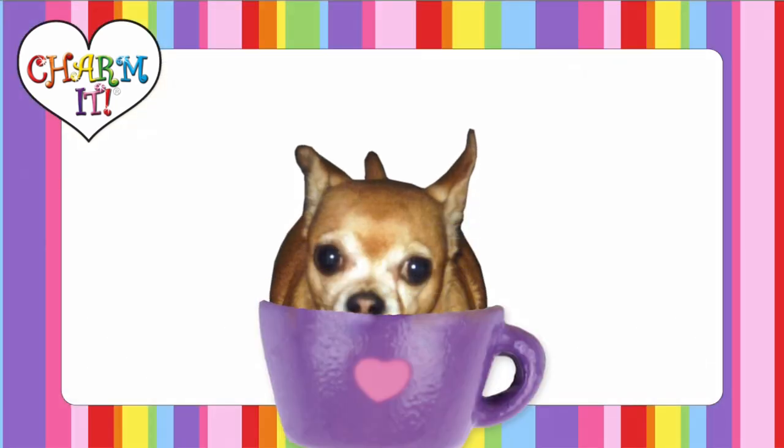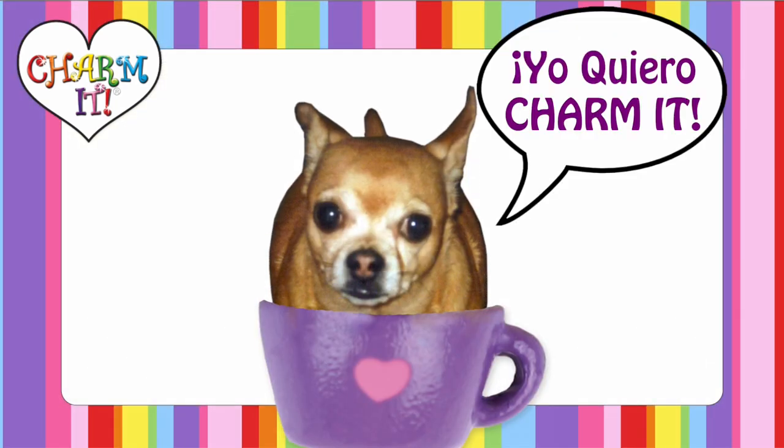My final pick is the pup in the cup. I love it because I have a Chihuahua, Tito, that looks just like him. Yo, Chihuahua, charm it!